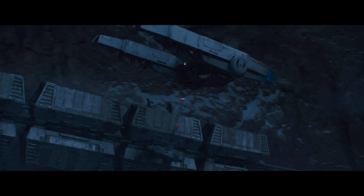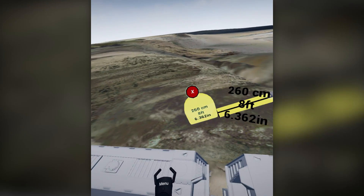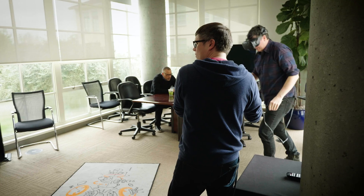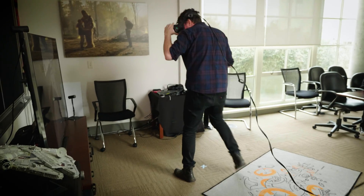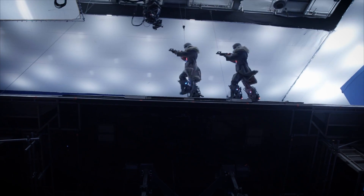There were two things that we did using VR in production design. One was the design itself of the train. Two is the more practical version: what is the size of the train, what is the height of the train, how do we jump from car to car when that car is tilting back and forth, and how do we hold on to it?